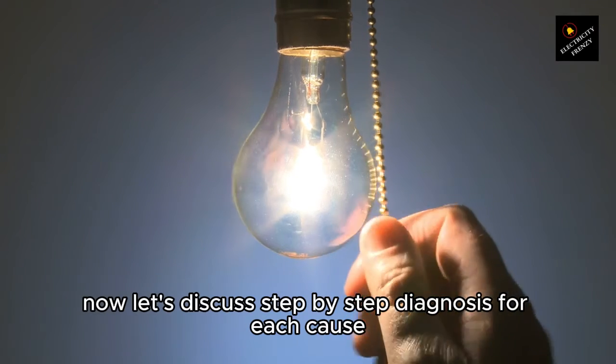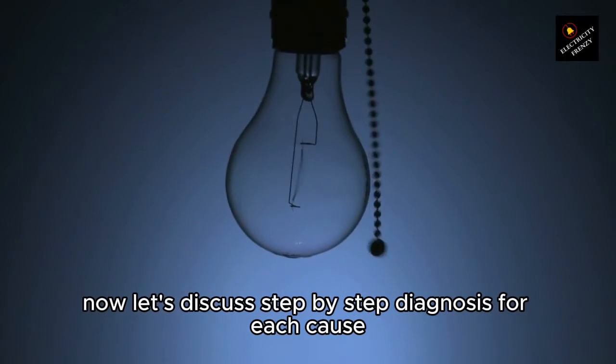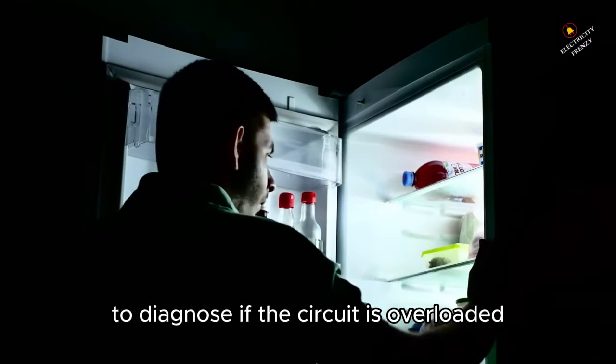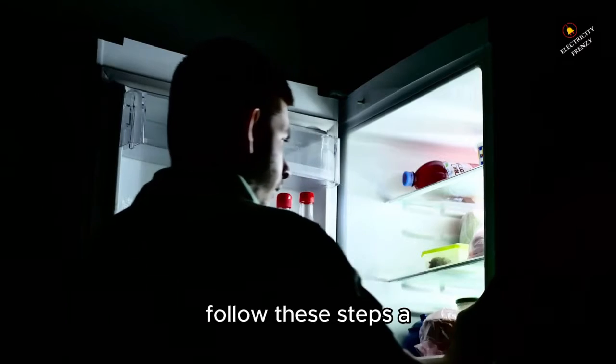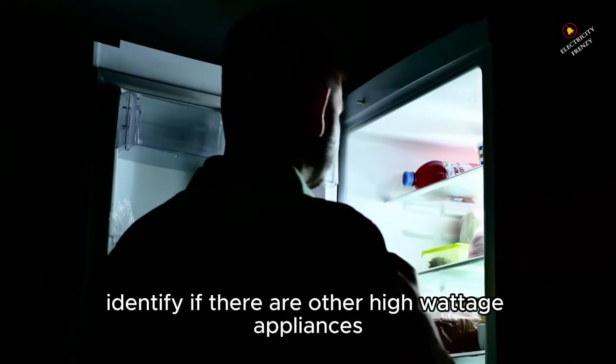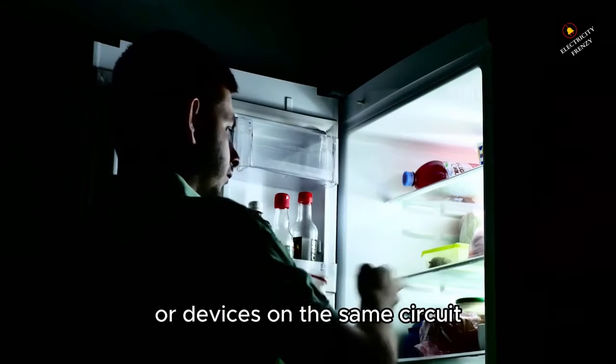Now let's discuss step-by-step diagnosis for each cause. 1. Overloaded circuit. To diagnose if the circuit is overloaded, follow these steps. A. Check the circuit that the refrigerator is connected to. Identify if there are other high-wattage appliances or devices on the same circuit.